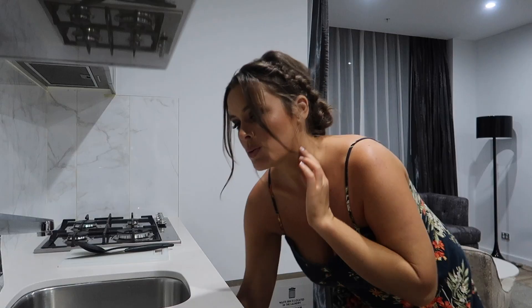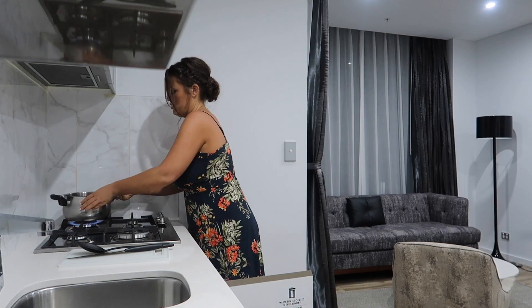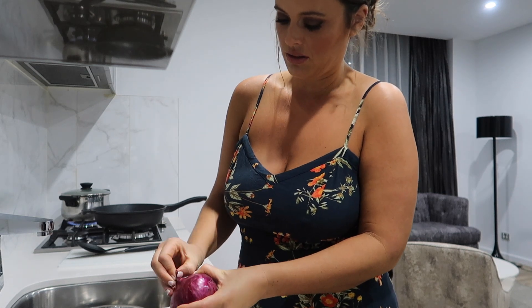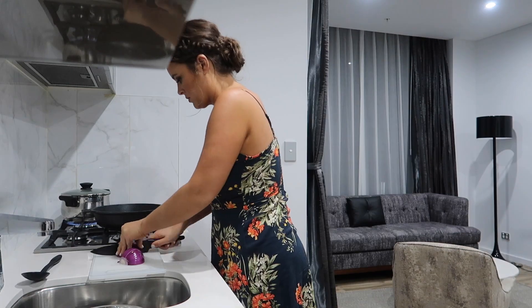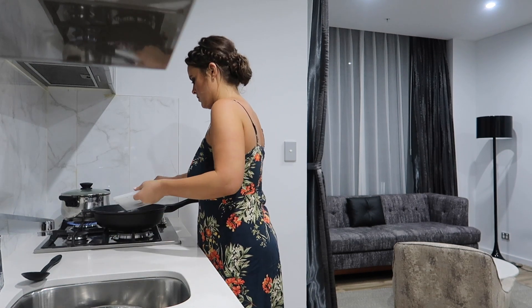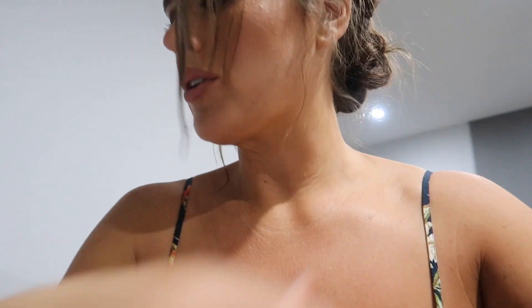I'm going to get started now because I don't want to be eating too late — it's already after nine o'clock. So let's get cooking. We'll get the water on first, peel the onion and roughly slice it. While we're waiting for the water to heat up, I'm going to sweat down the onions.